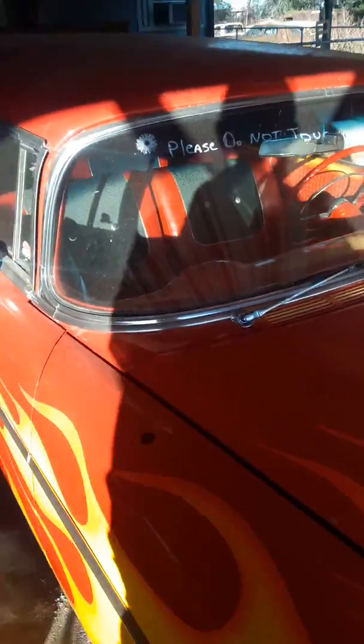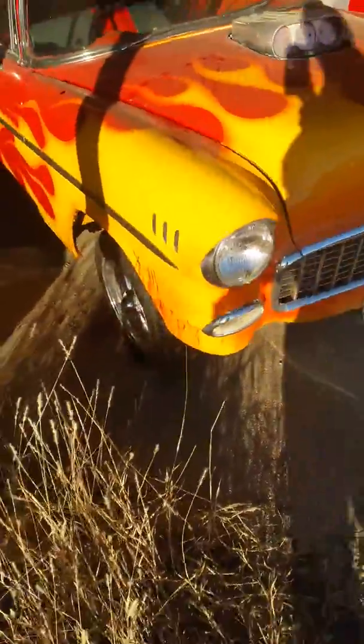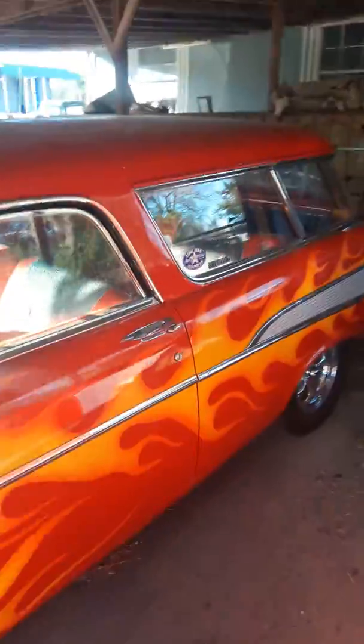Elvira is the best car around here — she is just beautiful. This is our 57 Nomad. When we got it in, it was in a front-end accident, so we clipped the front, and instead of putting the 57 front end on it, my boss went ahead and wanted to put a 55 front end on it. I think it came out pretty good — it's got the tunnel rim and everything. But you can't beat an old Nomad. Beautiful car.